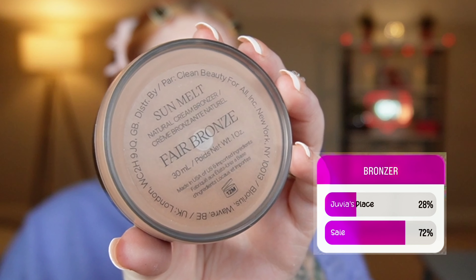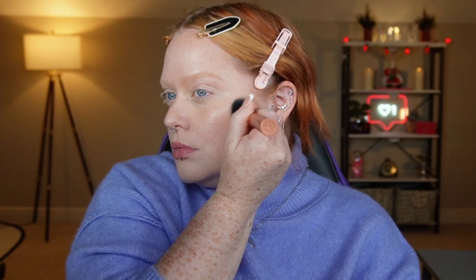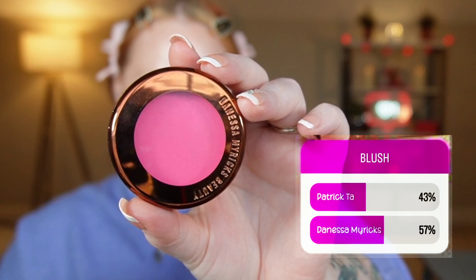For bronzer, you guys chose the Saie Sun Melt Bronzer in the shade Fair Bronze. This is sheer but buildable and it looks really natural on the skin for that perfect sun-kissed bronze. For blush, you guys picked the Danessa Myricks blush in the shade It Girl. It has that Ups Light technology so it's going to last all day long. They work on so many skin tones because you can build them up or sheer them down like I did here. I'd consider this an all-season blush.